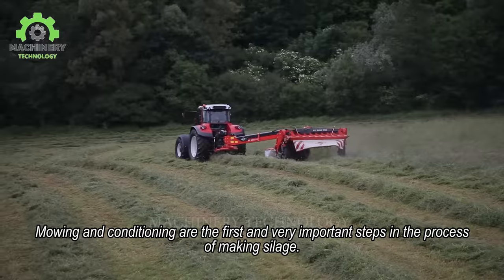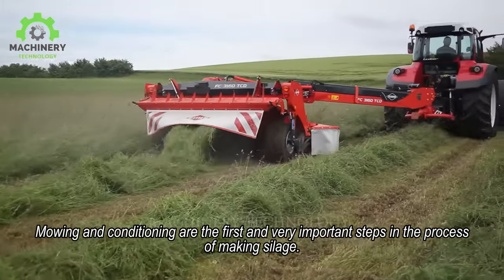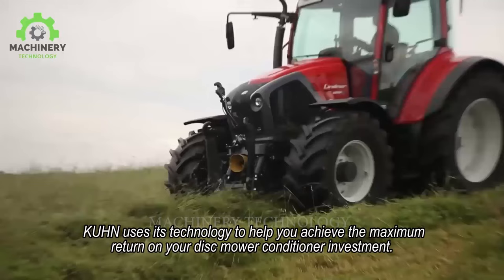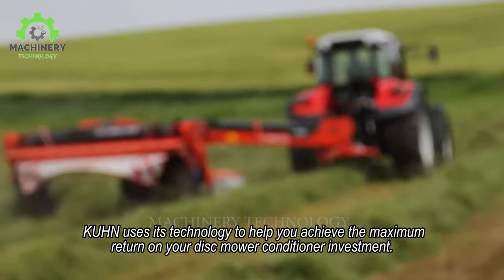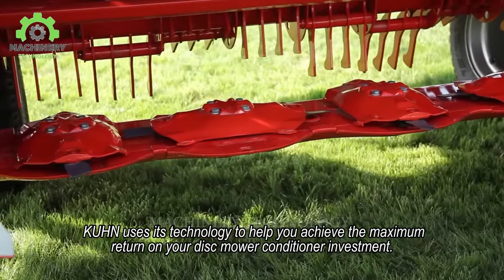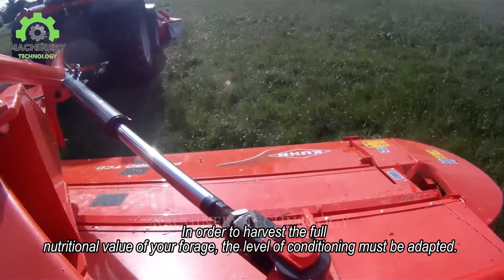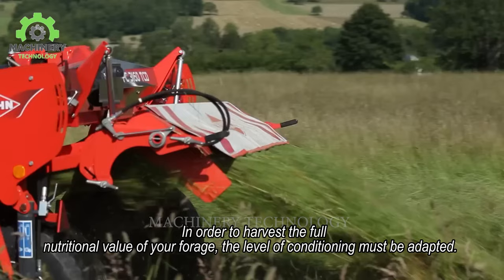Mowing and conditioning are the first and very important steps in the process of making silage. KUN uses its technology to help you achieve the maximum return on your disc mower conditioner investment. In order to harvest the full nutritional value of your forage, the level of conditioning must be adapted.